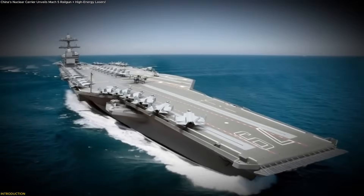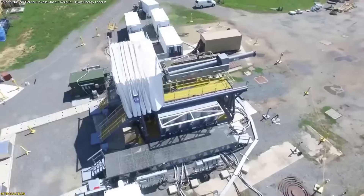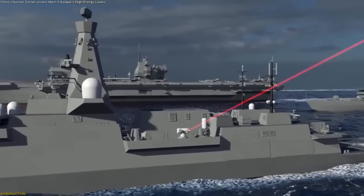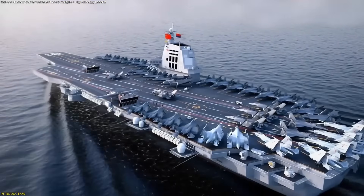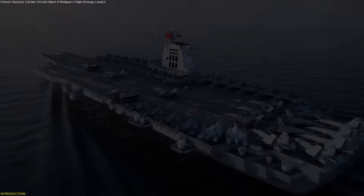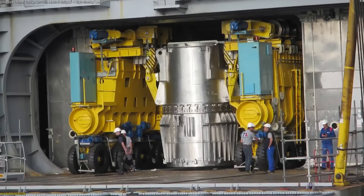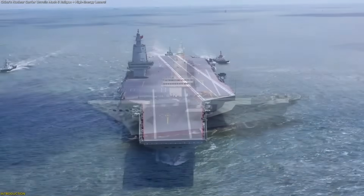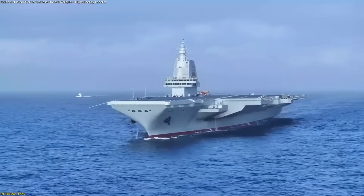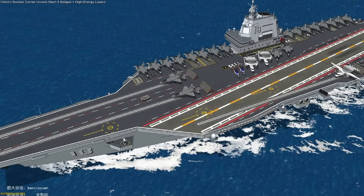China is designing a nuclear-powered aircraft carrier equipped with hypersonic electromagnetic railguns and high-energy laser systems, technologies powerful enough to intercept incoming threats at extreme speed and reshape global maritime capabilities. This video breaks down how these systems work, why nuclear energy is essential to power them, and how this next-generation platform could redefine the future of large, high-tech carriers.